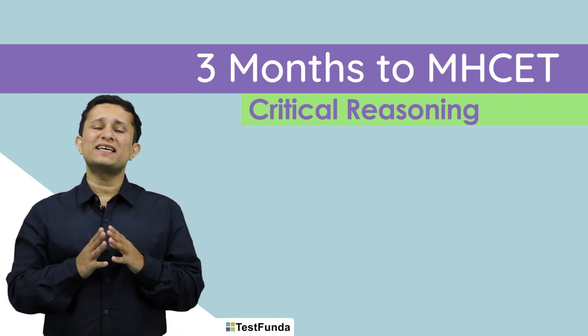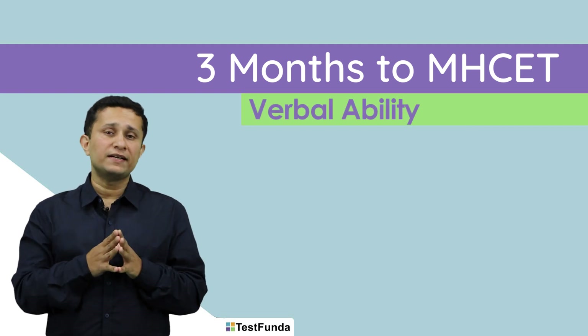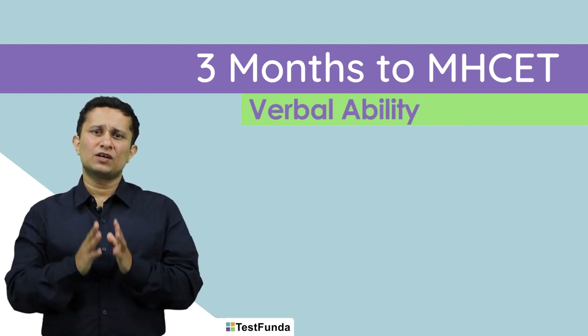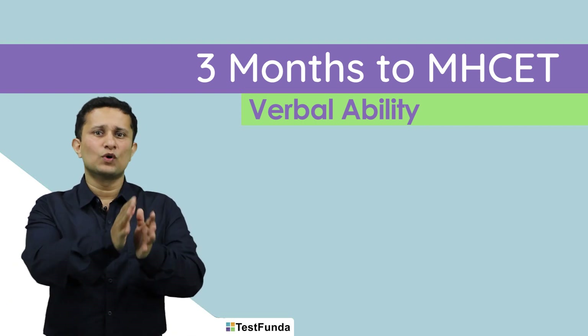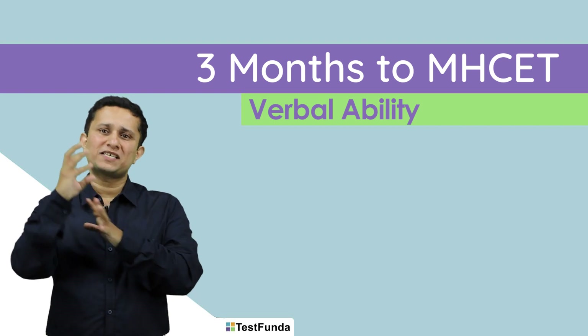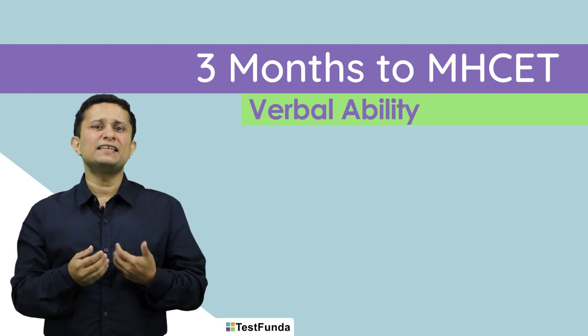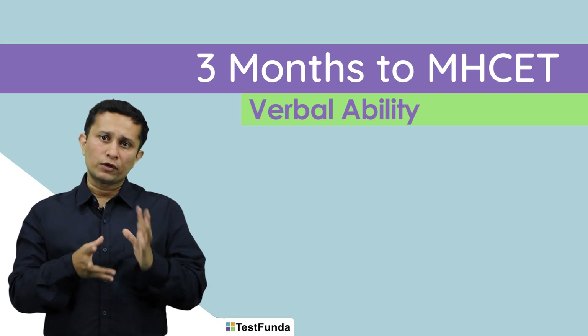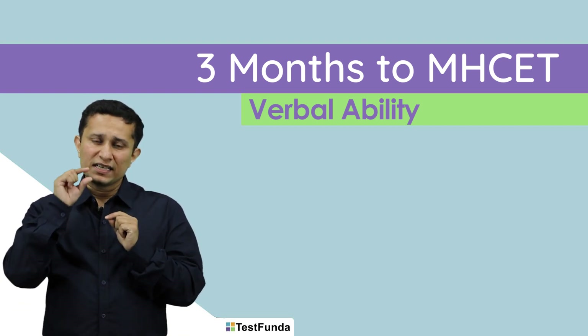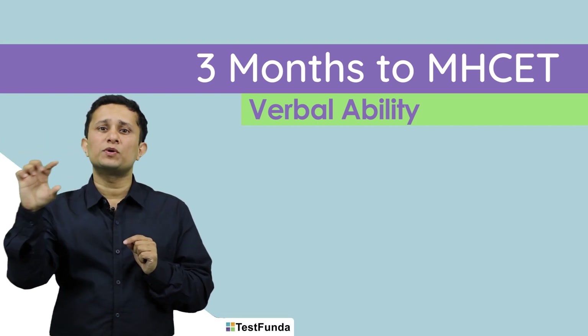Let us move on to the next section, which is verbal ability. Once upon a time, CET used to be a very easy test as far as verbal was concerned — an absolute cakewalk with RC, cloze passage, jumbled sentences, etc. Over the last 3 years, this has become a moderate to tough section, mainly because of the instructions given against each question.